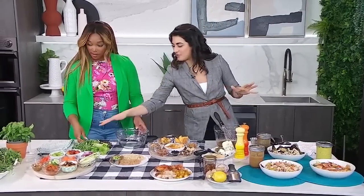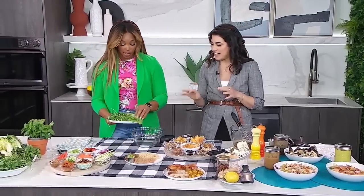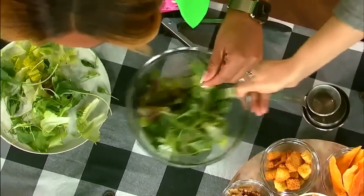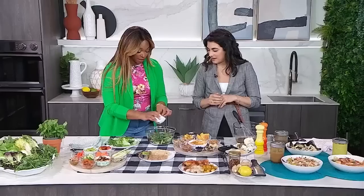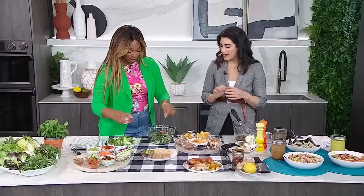Should I make a salad? Let's make a salad — beginning to end! I have some greens out for you. We spoke about greens in the last segment, so do whatever you want. There's some arugula in there, so it's going to be a little bit peppery. Adding red onions too — I love red onions.